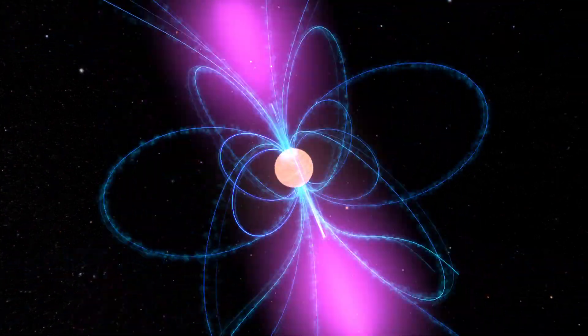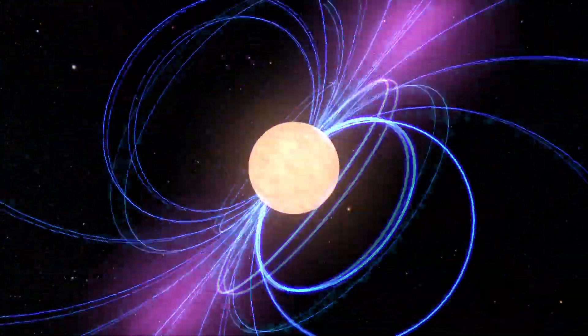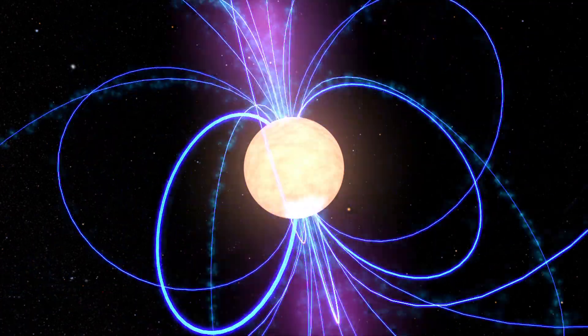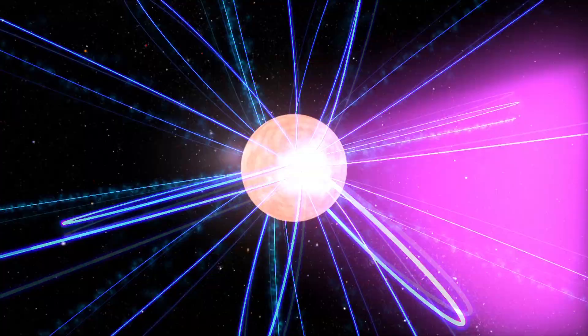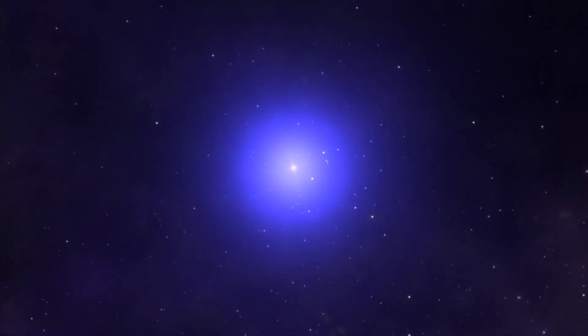Neutron stars spin between 7 and 40,000 times a minute and form with incredibly strong magnetic fields. Rapid spin and intense magnetic fields drive powerful beams of electromagnetic radiation, including gamma rays. As the pulsar rotates, these beams sweep the sky like a lighthouse. To a distant observer, the pulsar appears to blink on and off.